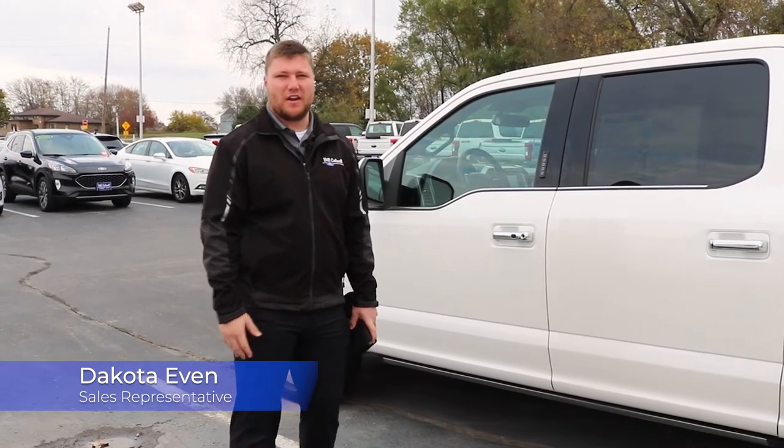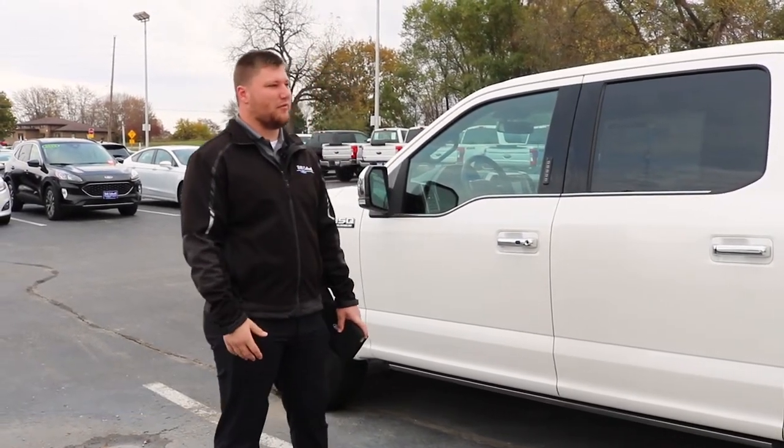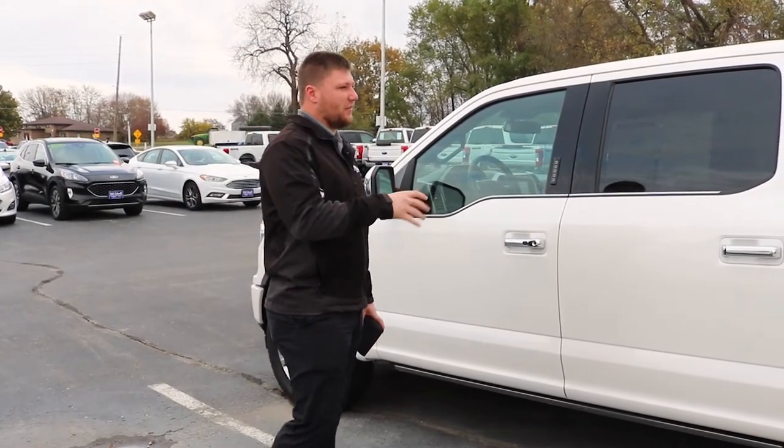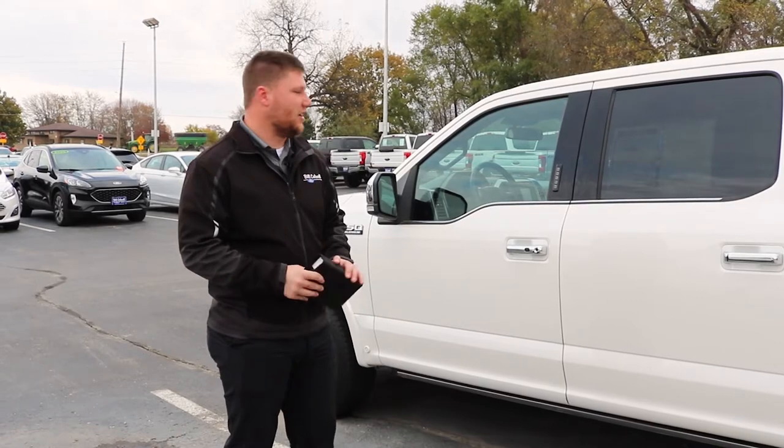Thank you for tuning in to this Feature Friday. My name is Dakota Even here at Bill Caldwell Ford in Hudson, Iowa. Today I'm going to go over a couple different ways for you to open up your tailgate with your truck if it has the remote tailgate release on here.